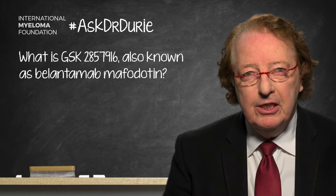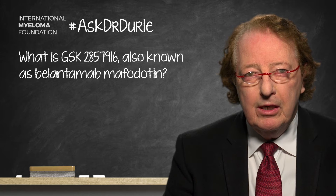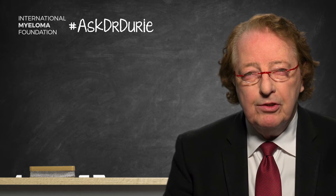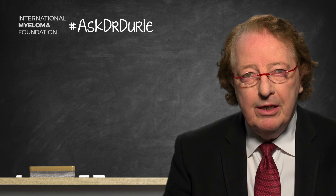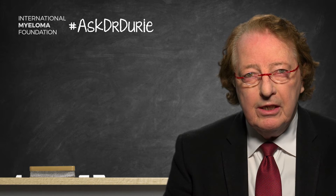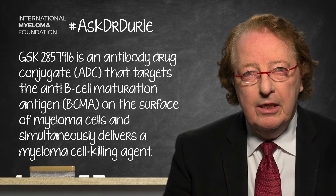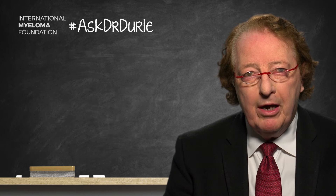Well, this agent — the GSK product — is an important monoclonal antibody which targets BCMA, the B-cell maturation antigen on the surface of myeloma cells. It is a unique product in that it is combined with a drug; it's called a drug conjugate. This is very important because when the antibody binds, the drug conjugate is imported into the myeloma cell and leads to more complete destruction of the myeloma.